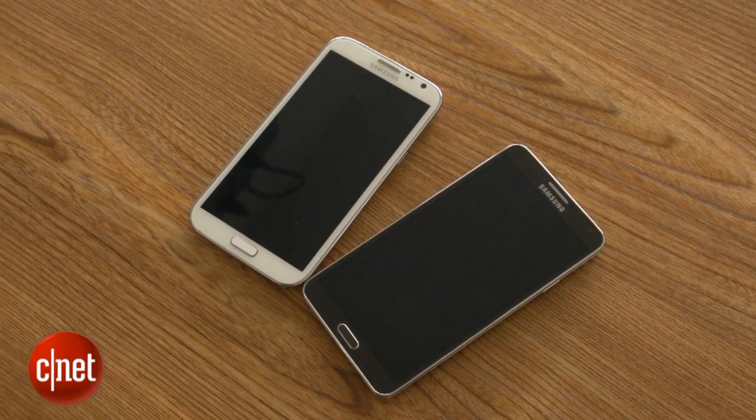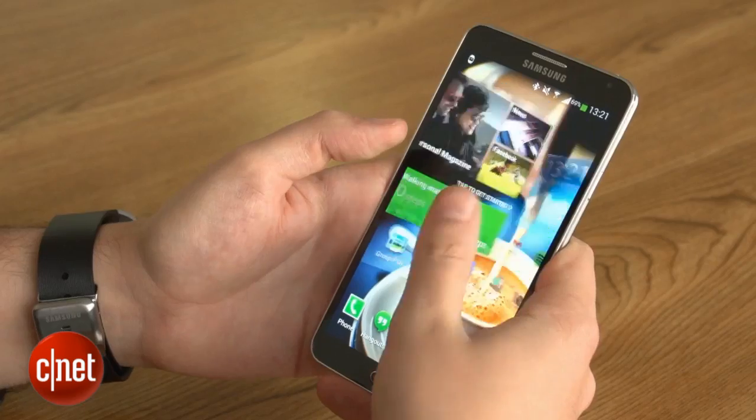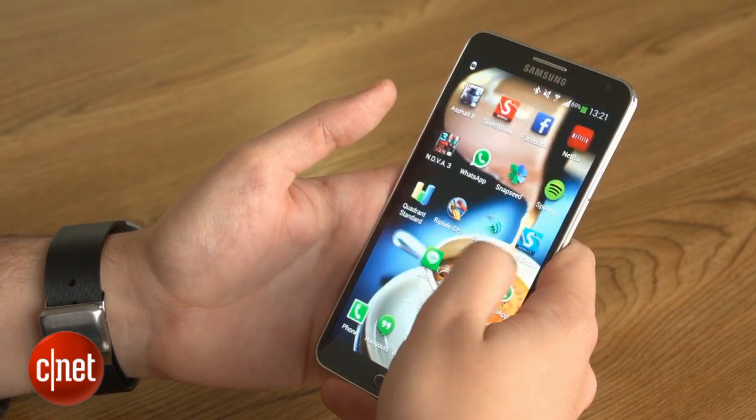The Note 3 is every bit as enormous as its predecessor. It's got a larger 5.7-inch display, but with slimmer bezels, the body size hasn't increased. That means more screen with less bulge in your pocket. Still, if you're used to the 4-inch iPhone 5, this will be quite a stretch to get used to.